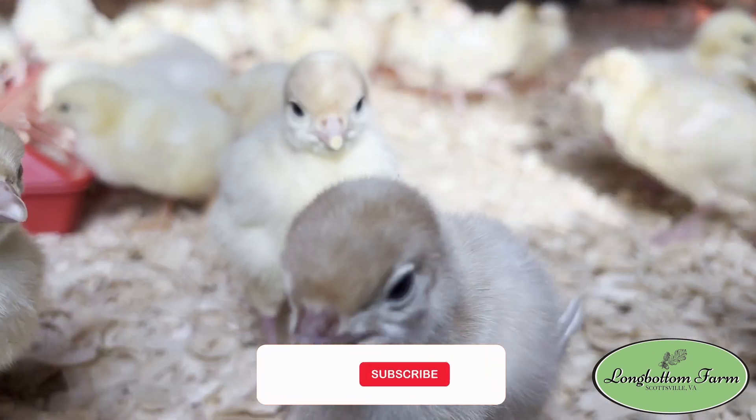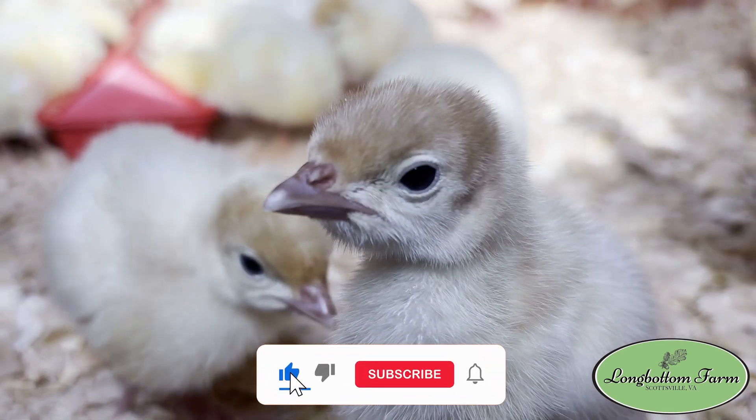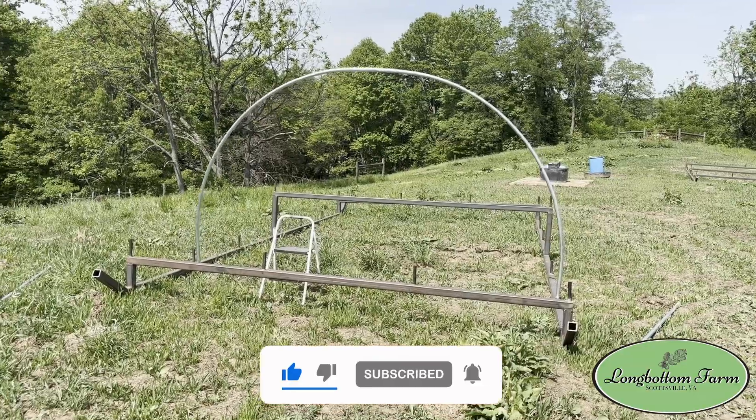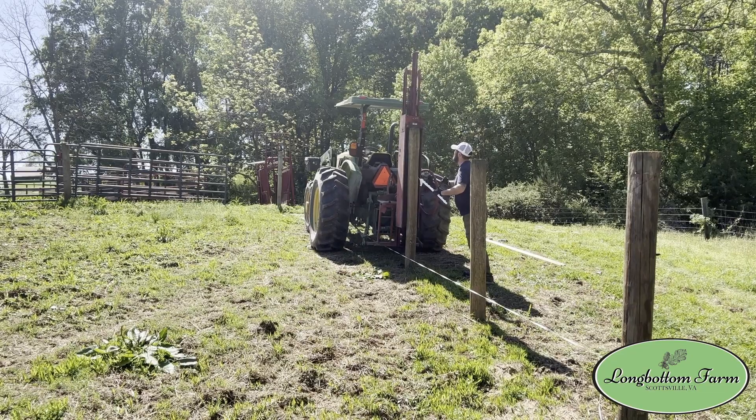I had a big video planned today about 50 turkeys that we were brooding with 100 chicks that we just got on farm, and then we were going to do some updates on the mobile range coop and a new project we're working on — a cattle working pen. Long story short, I think we've lost a calf.